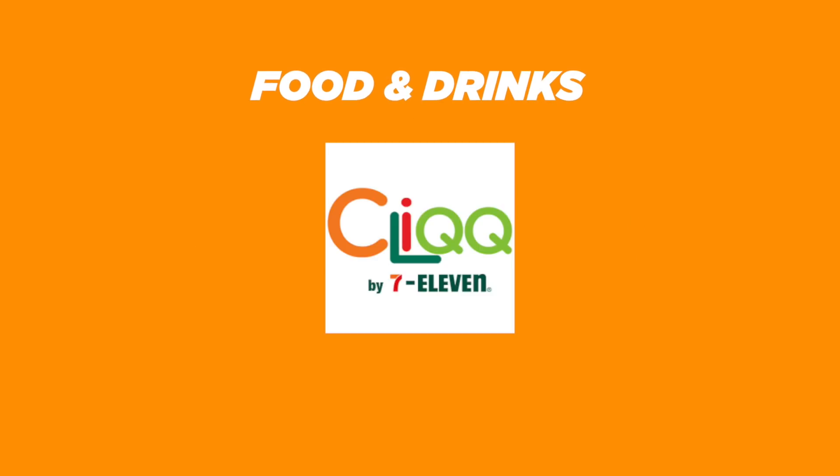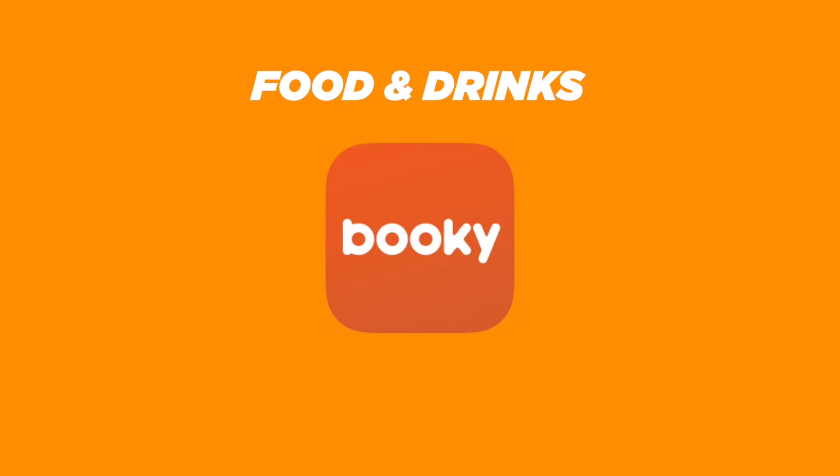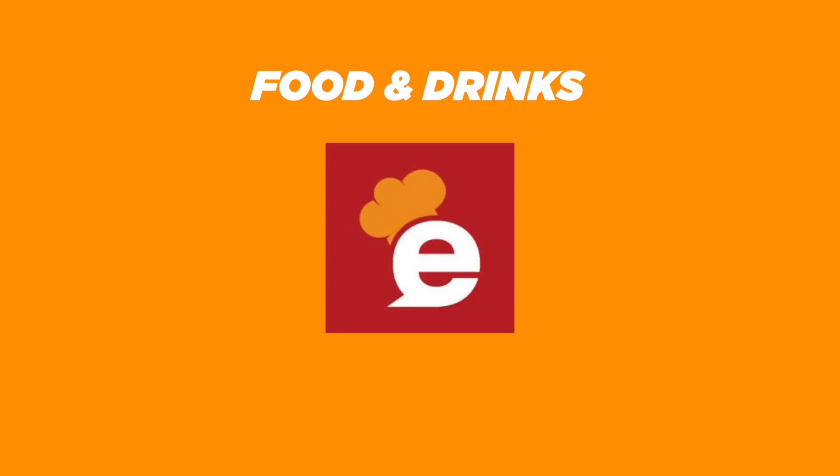For food and drink, we get Cliqq by 7-Eleven, Booky, Starbucks, Zomato, and Eatigo.